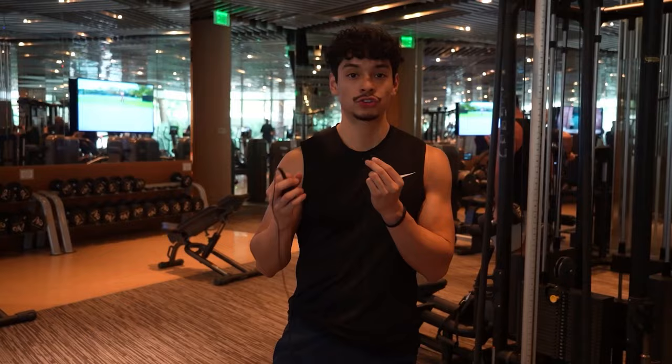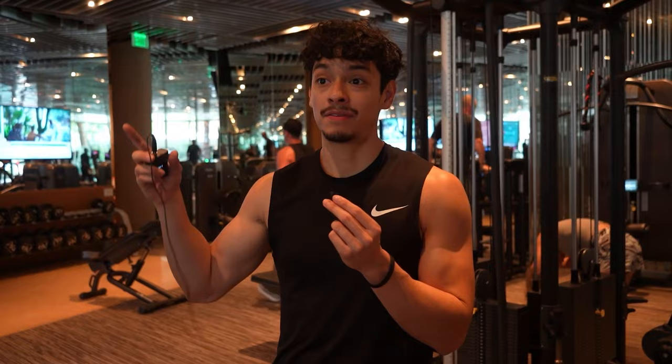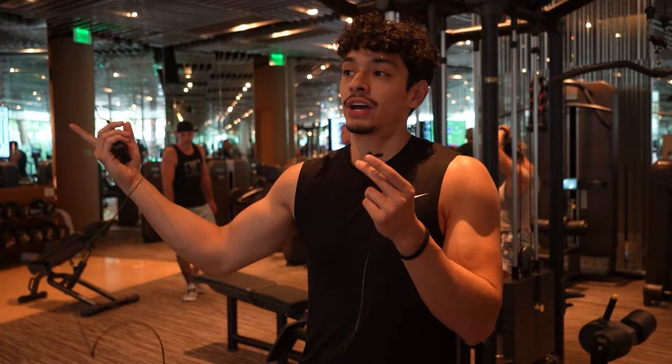Third exercise is going to be straight arm lat pulldown. The reason I really like this exercise is that all other back movements typically involve using the biceps to flex the elbow, but this one you keep your elbow straight. It's a unique way to hit your lats, plus it's a great way to get a good stretch at the top. We'd normally use a rope, but it's taken — with a rope you can go around your hips, whereas with a straight bar you can get blocked by your hips. Just focus on getting a good stretch at the top and a good contraction at the bottom.